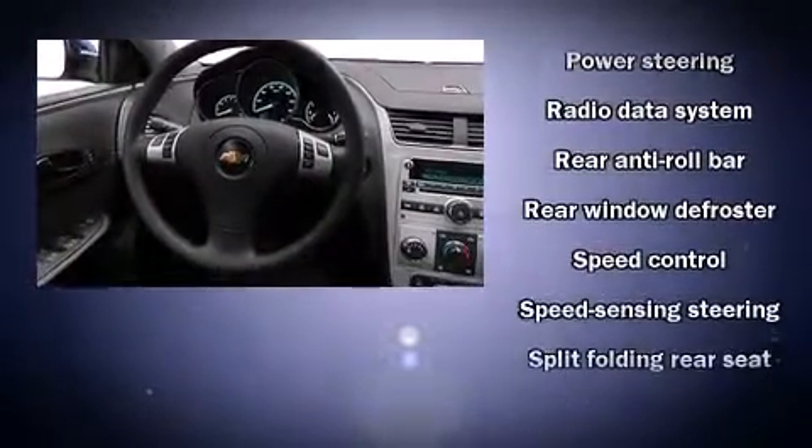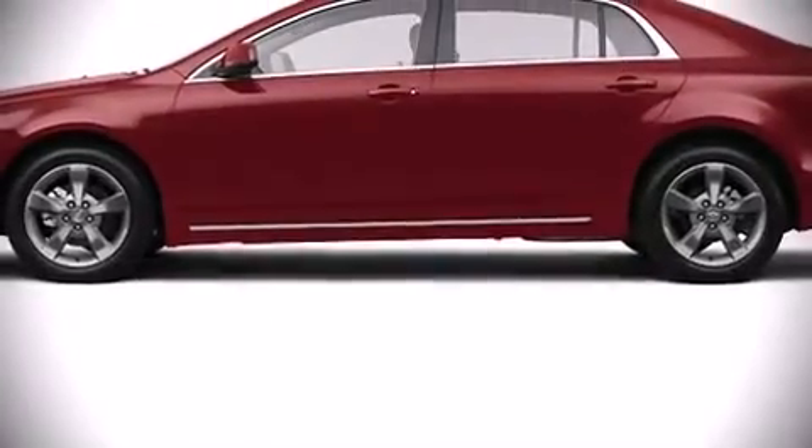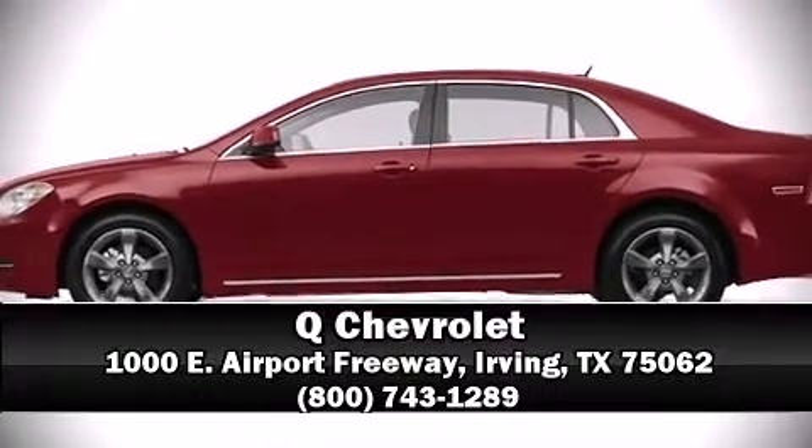Electronic stability control ensures solid grip atop the road surface, no matter how challenging the driving conditions. Come down to our dealership — you'll get a great vehicle at a great price.